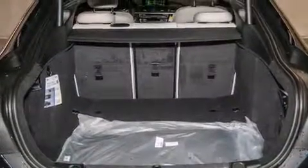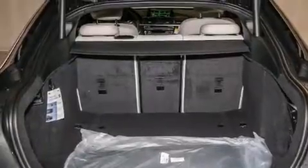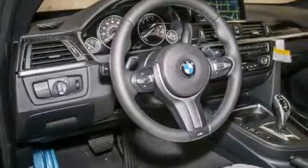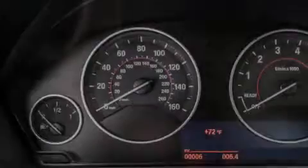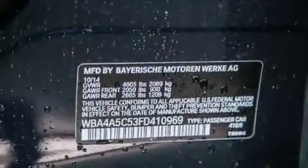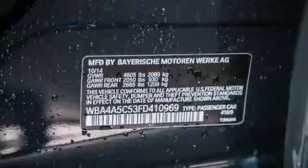Its top features and packages include the premium package, the driver assistance package, a navigation system, BMW apps, a rear-view camera, comfort access, a power moonroof, heated seats, the M Sport package, a sport suspension, and high-intensity discharge headlights.